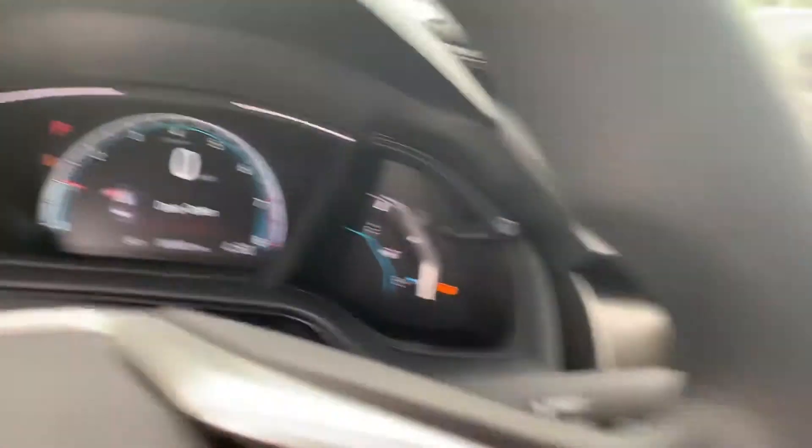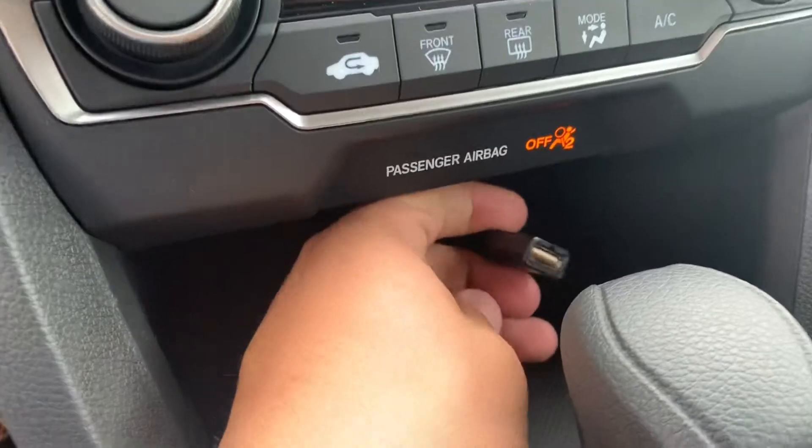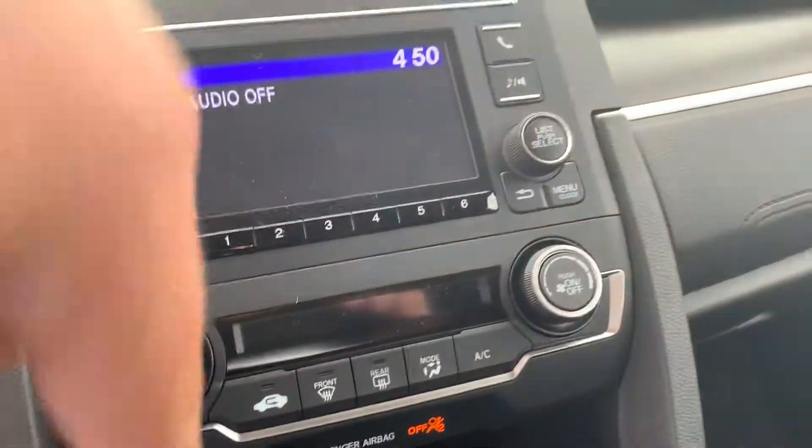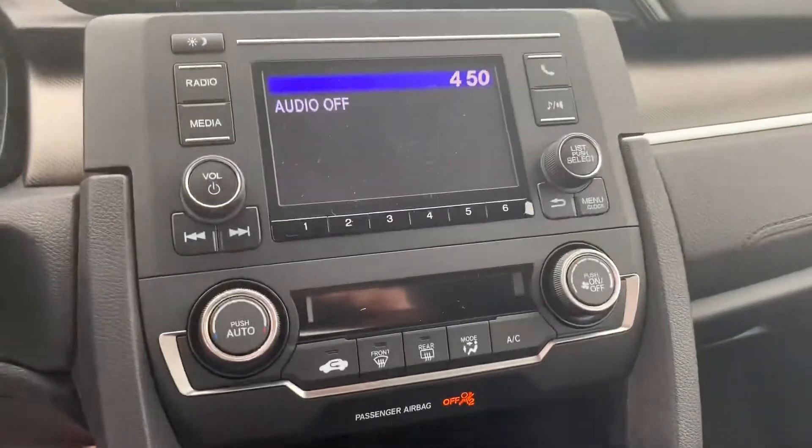You get the digital odometer as well. USB connectivity right here to charge your phone. You get your media devices through USB, Bluetooth, and basically your auxiliary port, which is just that USB right there.